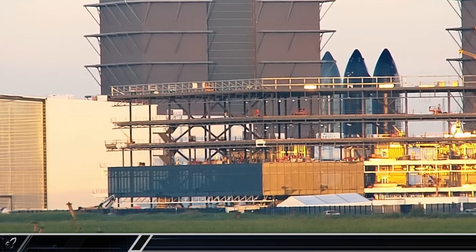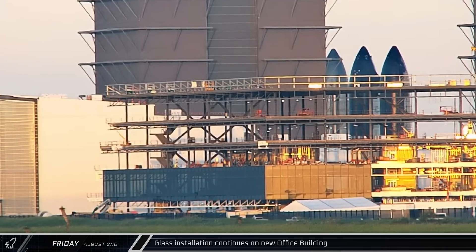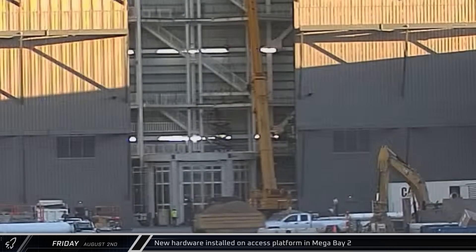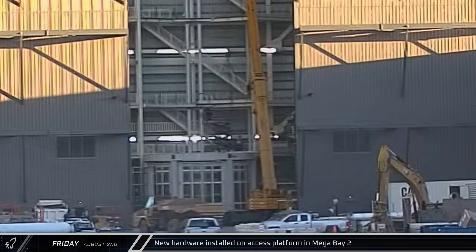This week's update begins at the office construction site, where workers installing the new facade managed to reach the east side wall overnight. At the build site, new hardware was added on an access platform for the center workstation in Mega Bay 2.